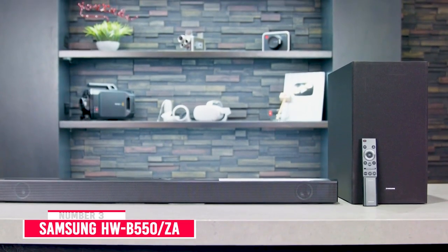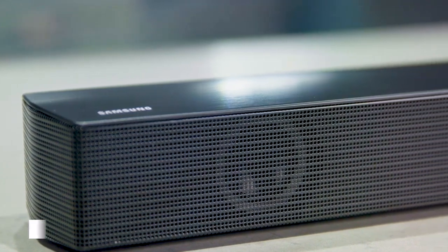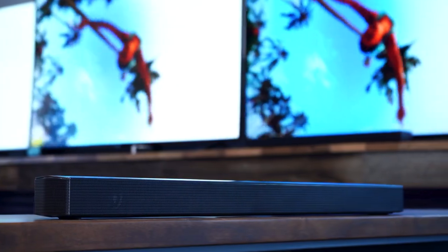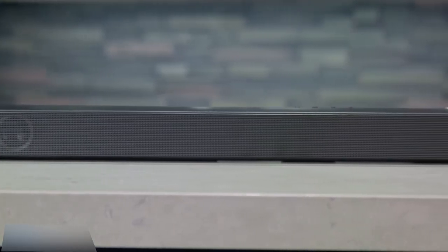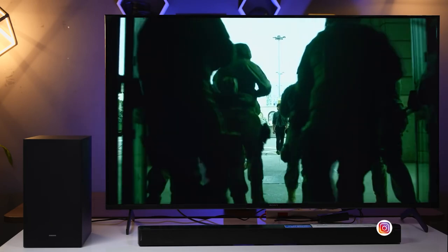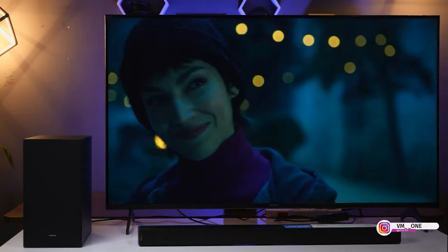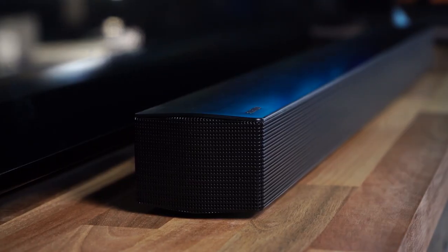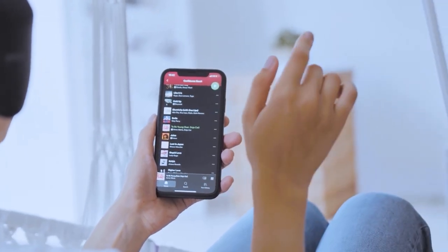Number 3: Samsung HWB550-ZA. The Samsung HWB550-ZA is another versatile bar available at a budget-friendly price, and since it lacks satellites, it's more compact overall. It's a great choice for listeners who want to control their bar's sound, since it has a 7-band graphic EQ for customization across the range.